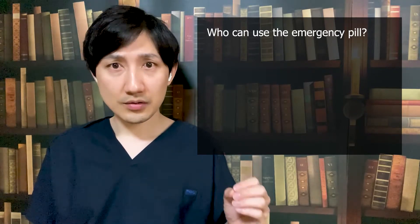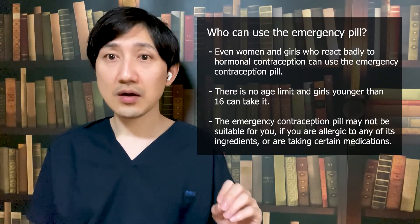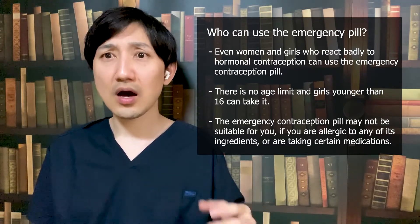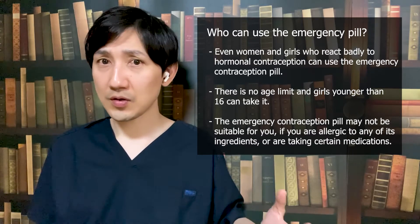Who can use the emergency pill? Even women and girls who react badly to hormonal contraception, including the contraception patch and the combined pill, can use the emergency contraception pill. There is no age limit and girls younger than 16 can take it. However, if you have severe asthma, are allergic to any of its ingredients, or are taking certain medications, the emergency contraception pill may not be suitable for you. For instance, some herbal medications, medications for TB or tuberculosis, HIV, and epilepsy, drugs that affect your stomach acid like omeprazole, or some lesser-used antibiotics like rifabutin and rifampicin can interact with the emergency contraception pill. Make sure to let your pharmacist, nurse, or doctor know what medications you are on and they will be able to tell you if you can safely take the emergency contraception pill. You can also find more information in the patient leaflets that the medication comes with.